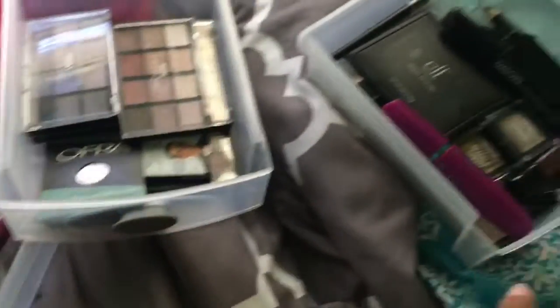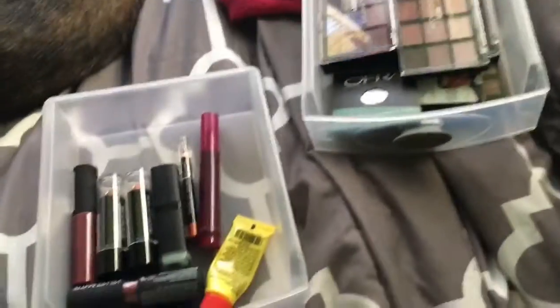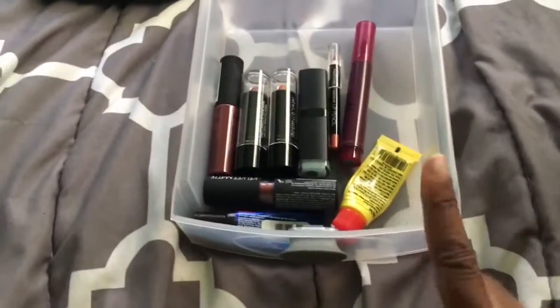So I don't have a lot of makeup. The majority of it is from two sets that I got for Christmas, but I just have it stored in this three-drawer container that I took out for the purpose of this video. Anyway, let's just start off with the first drawer, which is lips.